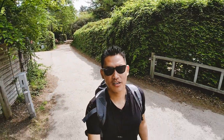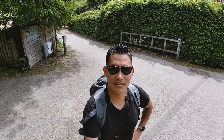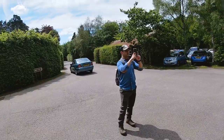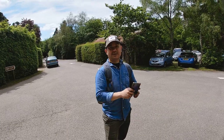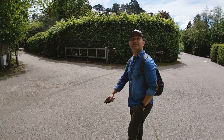Hello guys, welcome to the channel. We are at New Forest day, so the weather is pretty good. Let's see what we can find in this New Forest. Joining me today is Yuva bro. Hello hello bro, how are you? Yeah, looking forward to it.